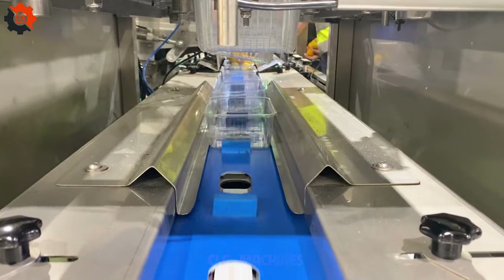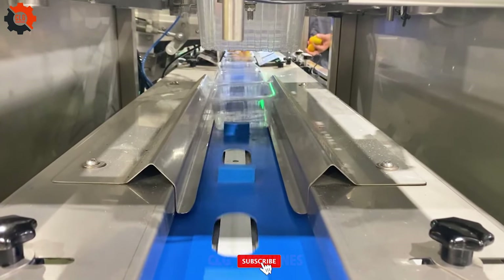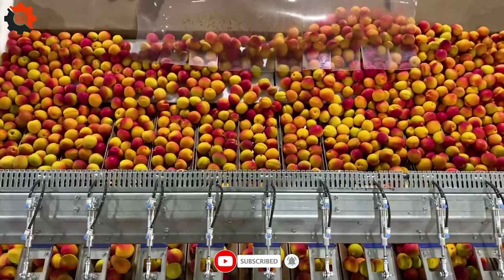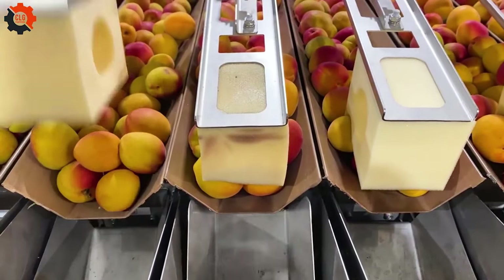These machines are designed to handle your fruit with care, boosting efficiency and ensuring each peach is perfectly packaged. Ideal for farmers aiming to upscale production without sacrificing quality. Your peaches, our technology — a match made in heaven.